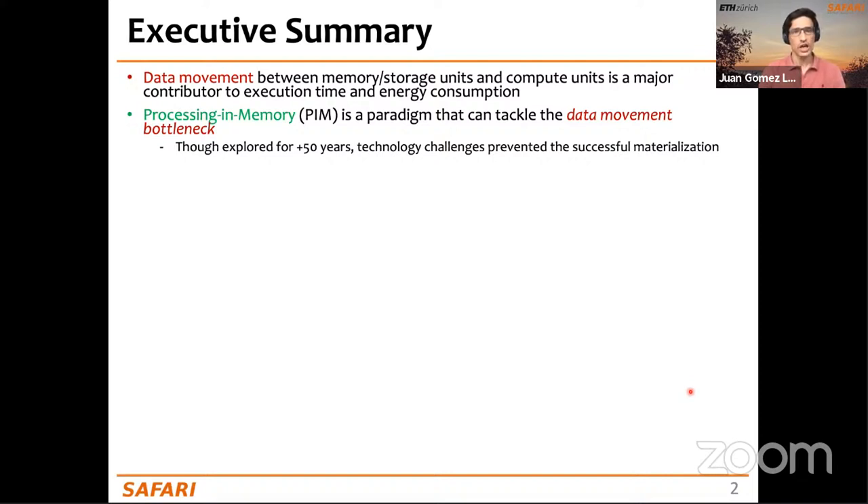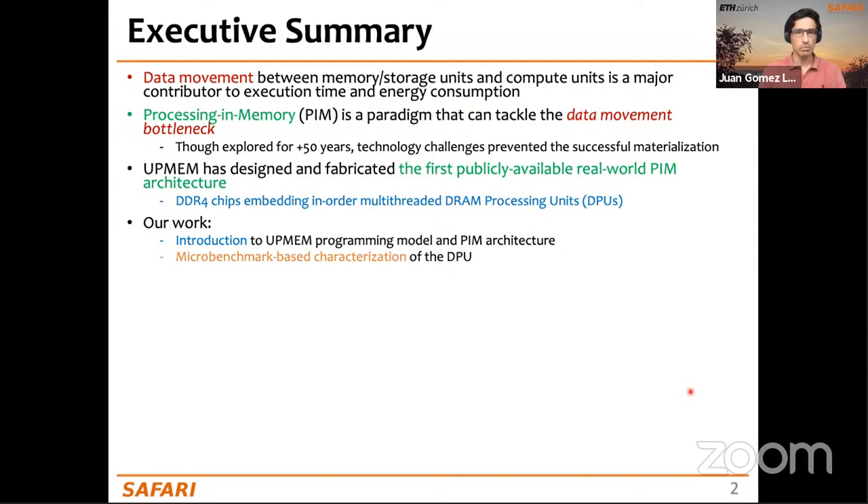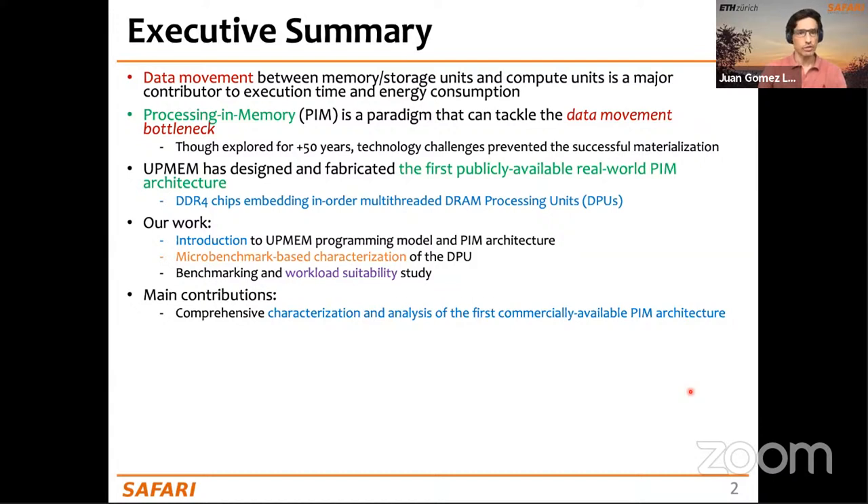Let me start with a brief executive summary. In current computing systems, data movement between memory/storage units and compute units is a major contributor to execution time and energy consumption. Processing-in-memory (PIM) is a paradigm that has been explored for over 50 years, but technology challenges prevented successful commercial materialization. UPMEM is a French startup that has designed, fabricated, and commercialized the first publicly available real-world PIM architecture.